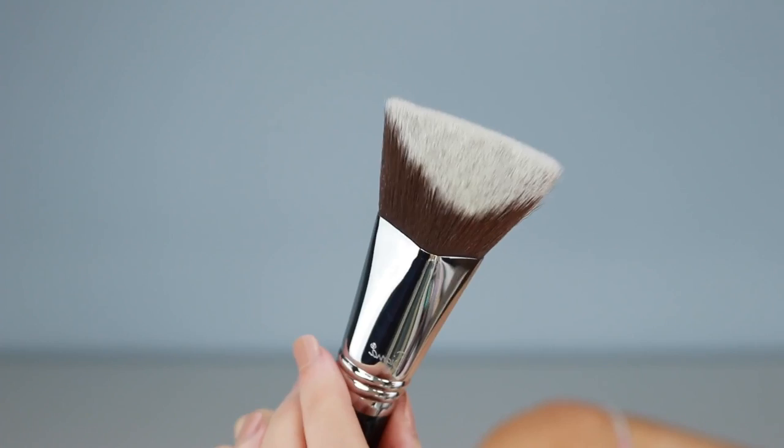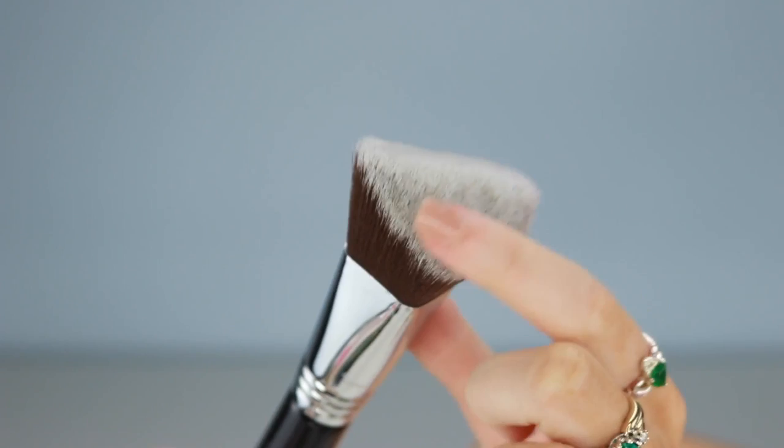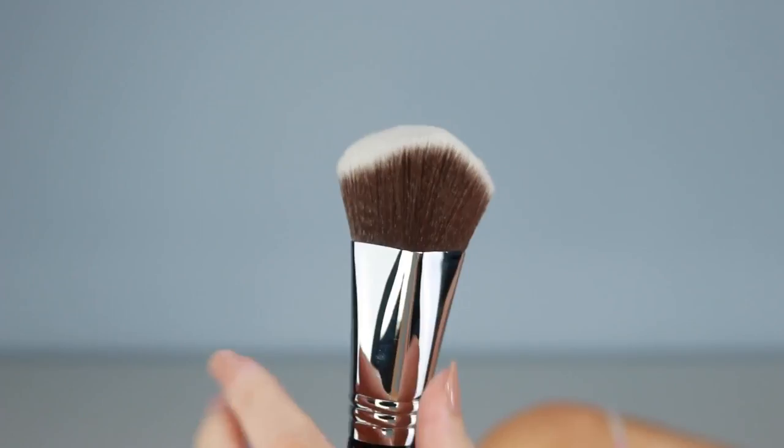I'm trying to show you up close — hopefully you can see that. It's very angular is the way I would describe it. It's cut straight across here, and then it's kind of pointed at the very top. So it's peculiar — it's very different to a flat-topped kabuki brush. Let's see how this goes.